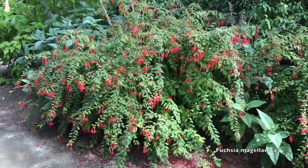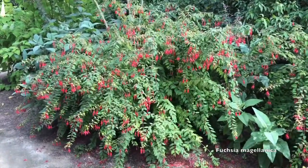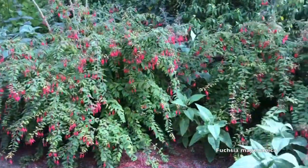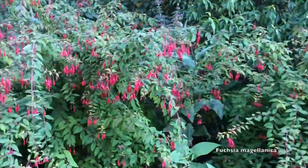This is Fuchsia Magellanica, and it's a really heavy blooming perennial or woody shrub, and is hardy down to about minus 10 degrees Fahrenheit.